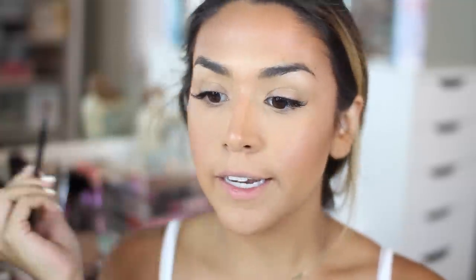I always just do the Anastasia Brow Wiz in Dark Brown because it's easy and quick, and my brows are pretty full so I don't need too much.